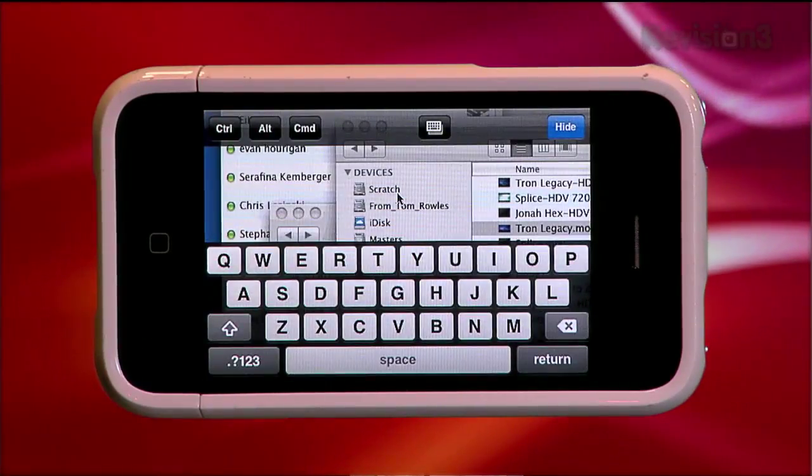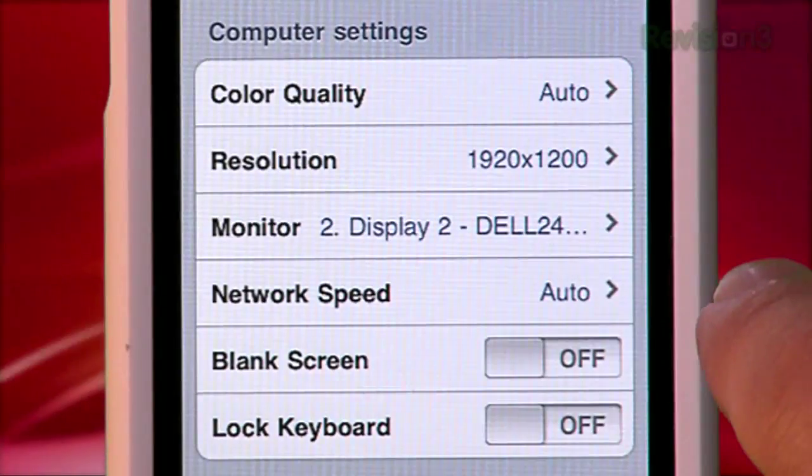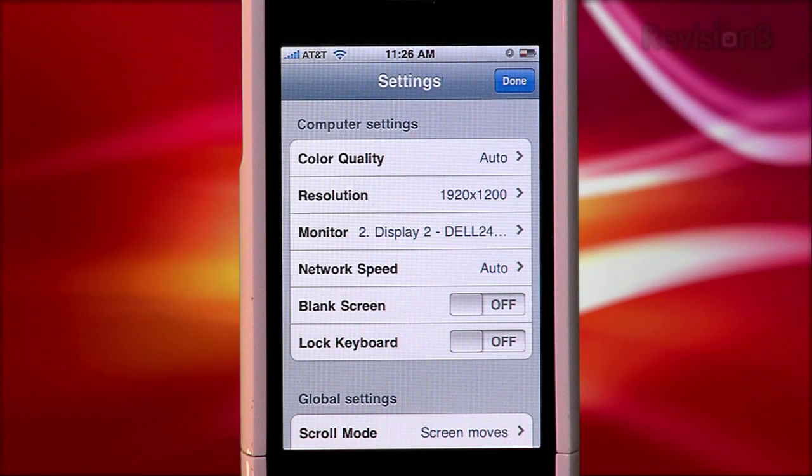You have, of course, a keyboard, some key combination buttons, zoom, and a settings window. The only thing I changed here is setting color quality to automatic in order to optimize depending on your network speed.